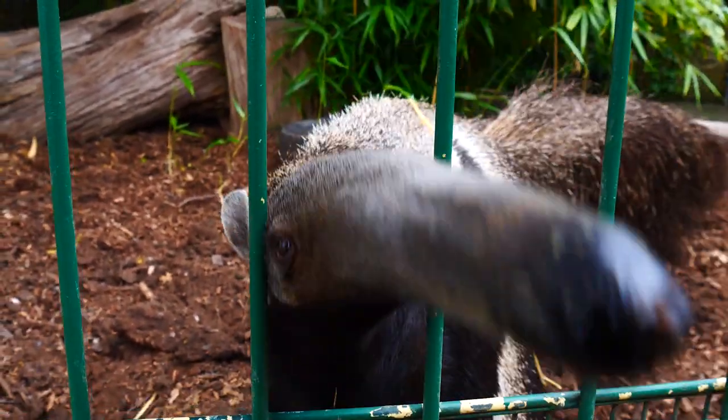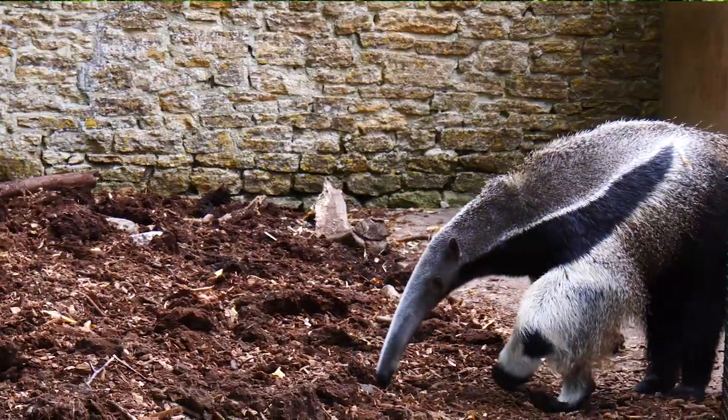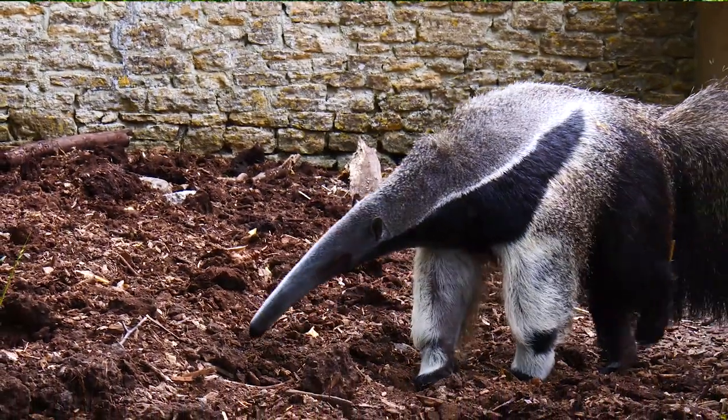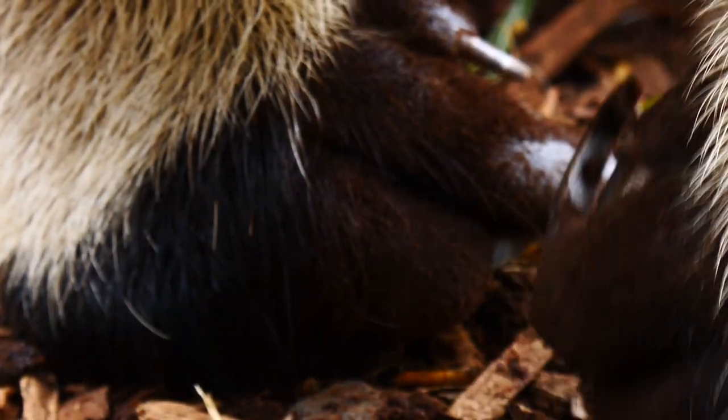So you join me here in Jungle Kingdom at the Giant Anteater enclosure. These animals are absolutely magnificent — they're a force to be reckoned with. Their length, they grow from nose to tip about eight feet, and they can actually take on jaguars and pumas because of their massive claws.